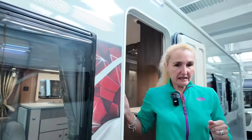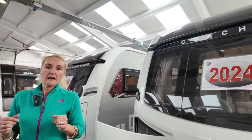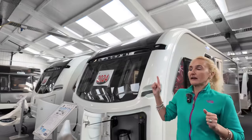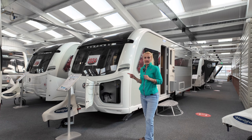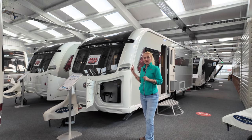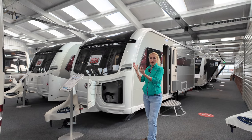Next we'll head into the TB — the transverse bed — which is almost identical apart from the layout. Same price, £32,000. Lengthwise it's the same; weight wise, slightly different — the island bed model was 1585 kilos, this is 1570, just a little bit lighter, but still giving you a payload of 155 kilos. So the payload is the same on both caravans, and it's still 24 feet and three inches long or seven metres 39, and seven feet and five inches in width.